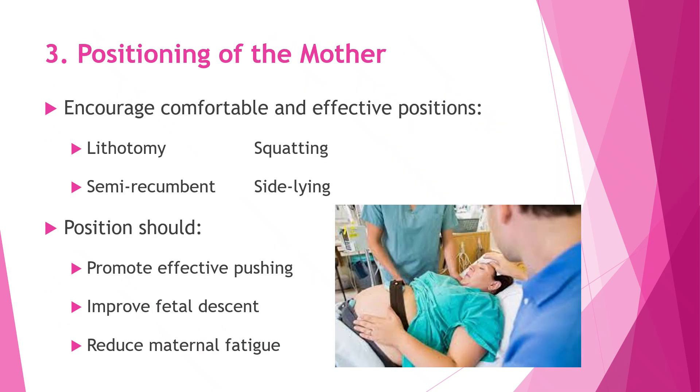Positioning the mother properly during the second stage of labor plays a big role in making delivery easier and more comfortable. We encourage the mother to choose positions that feel comfortable and work well for her, such as lithotomy, squatting, semi-recumbent, or side-lying. The right position helps her push more effectively, allows the baby to move down smoothly through the birth canal, and reduces tiredness.